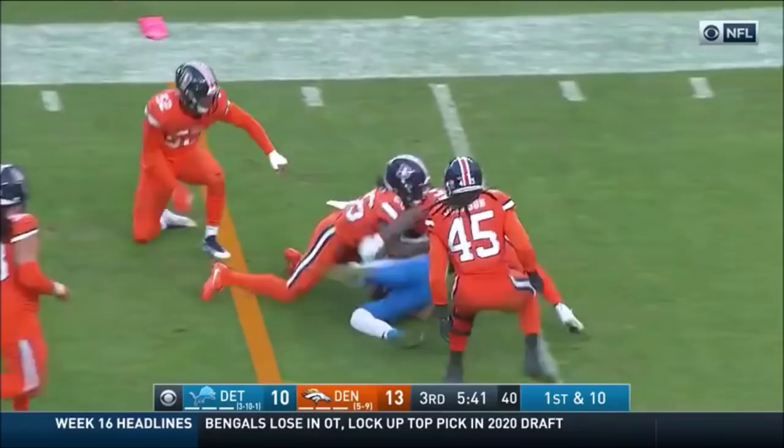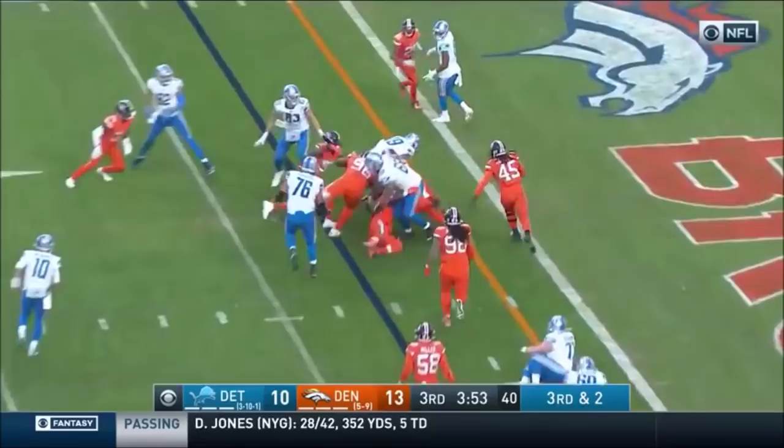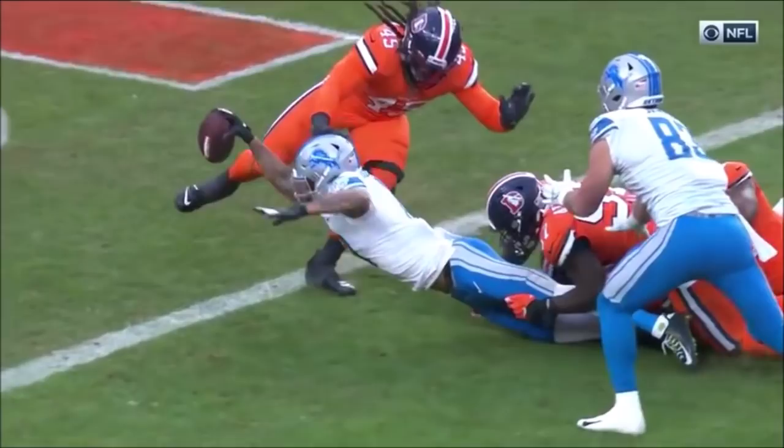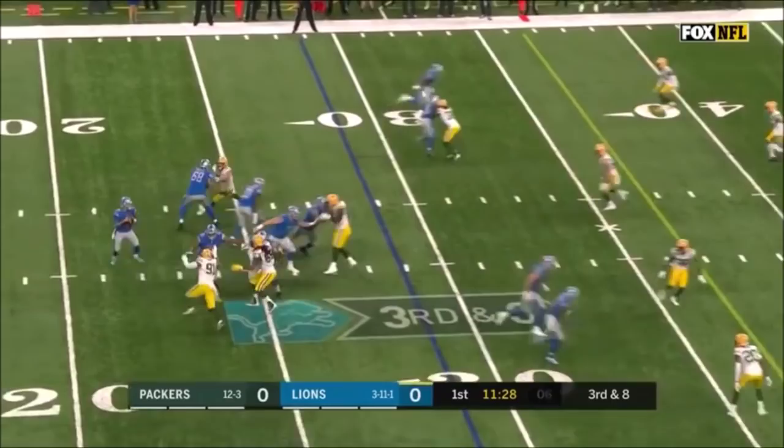First and 10, Blau — Galladay, look at him, corkscrew free. Third and 2, Blau — Galladay, digging, turning, lunging — touchdown! I think he fumbles. I'm not sure he got that over. Oh yeah, he gets it over. Wow, that was well done.